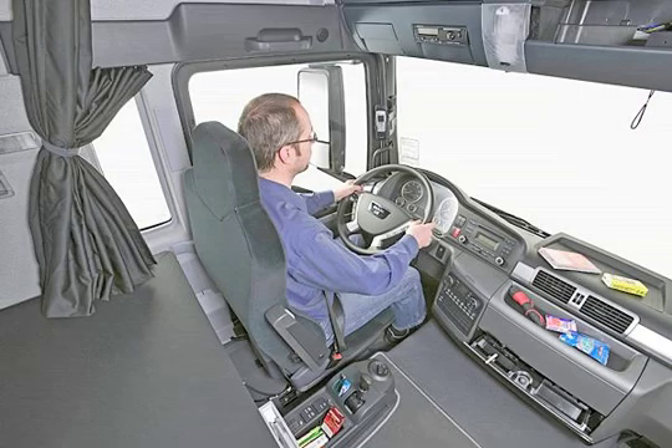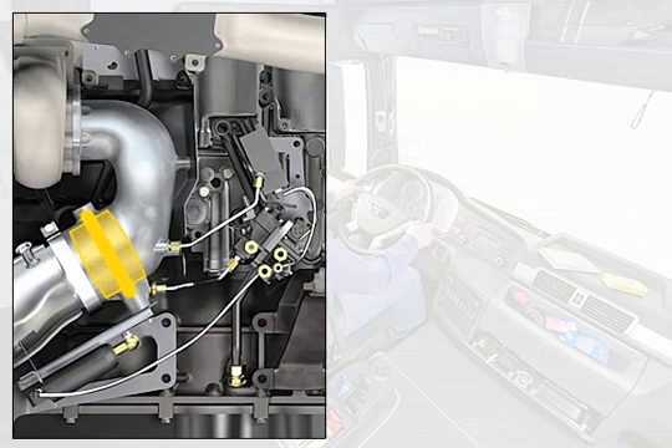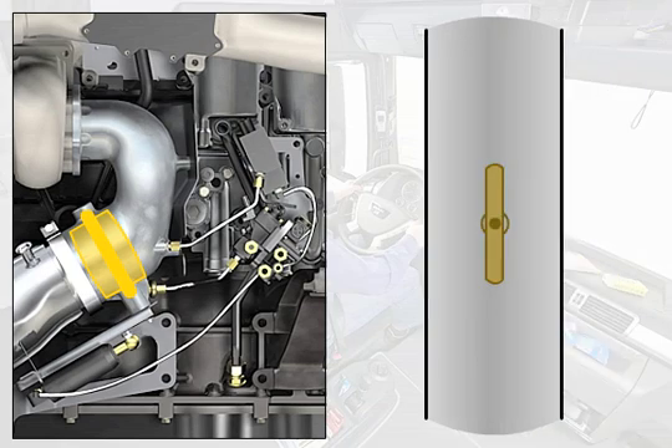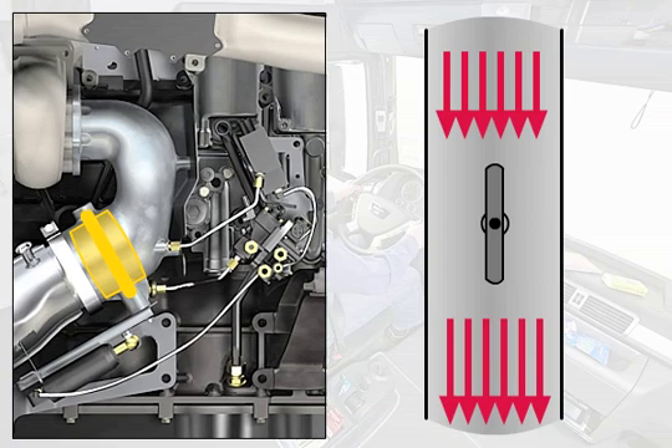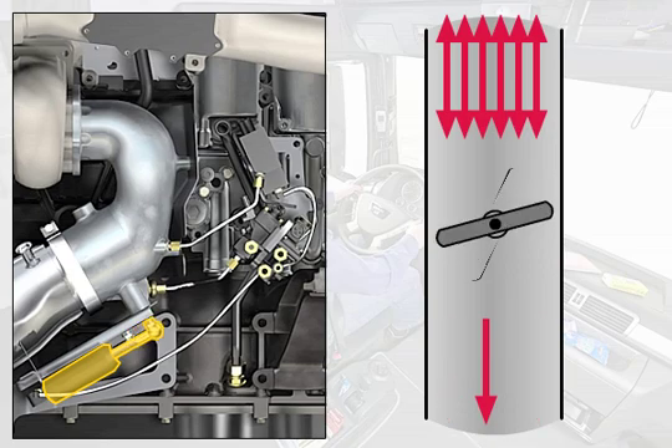This is achieved by controlling the exhaust back pressure by means of the engine brake valve in the exhaust pipe. The pneumatically operated engine brake valve closes off the exhaust pipe to a greater or lesser degree, depending on the braking performance required, thus generating the required exhaust gas back pressure for the cylinders.